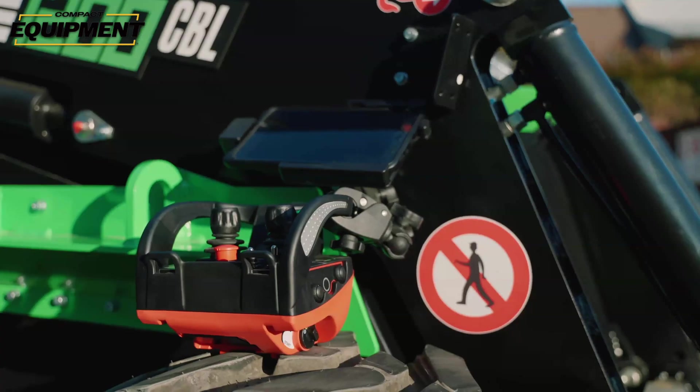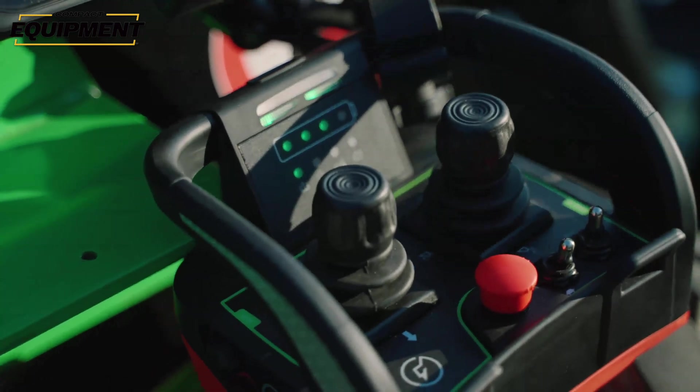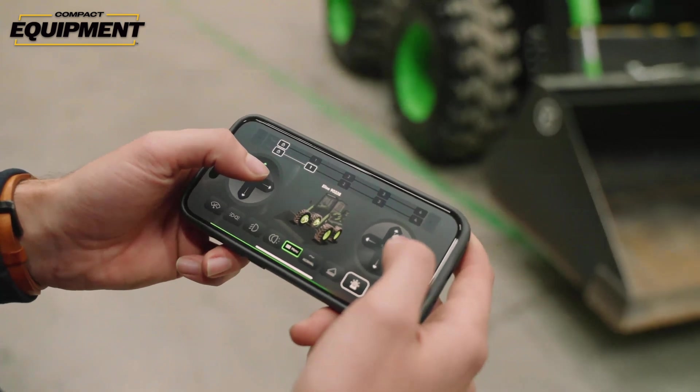The five available cabinless machines outnumber the three more traditional Elise skid steers with cabs. However, all First Green machines — including the Mini Z stand-on skid steer — feature remote control as a standard option. You can operate First Green machines via your smartphone through an app, or through the Danfoss controller that First Green provides.